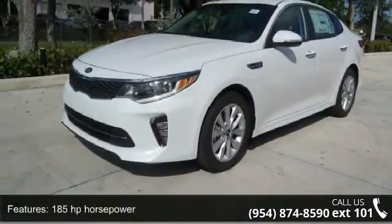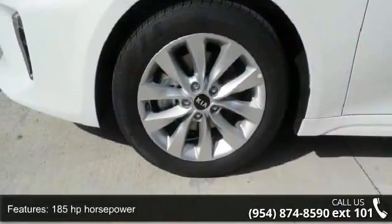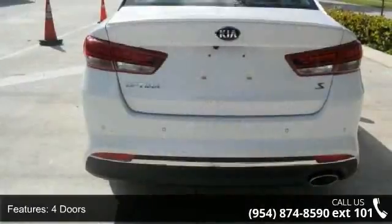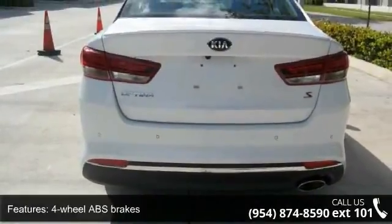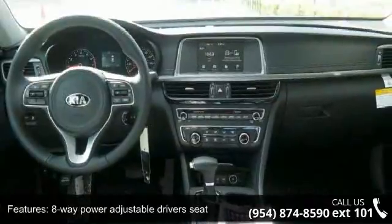This vehicle's top features include 185 horsepower, four doors, four-wheel ABS brakes, eight-way power adjustable driver's seat, air conditioning, audio controls on steering wheel, and automatic transmission.